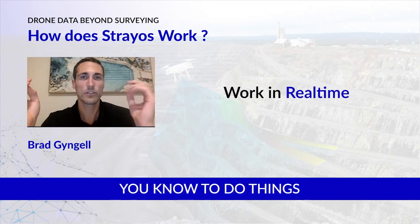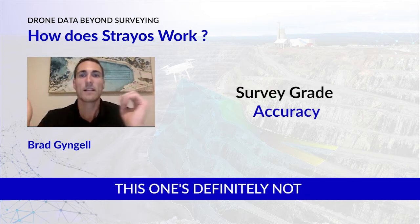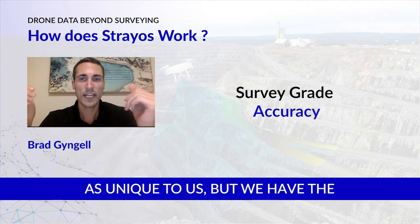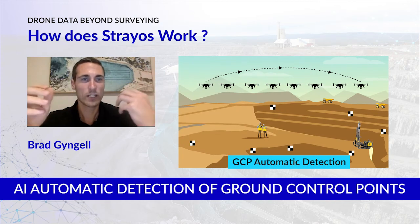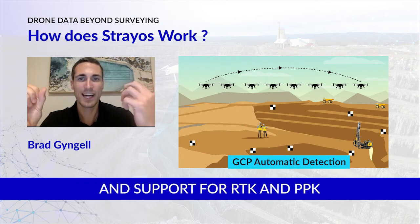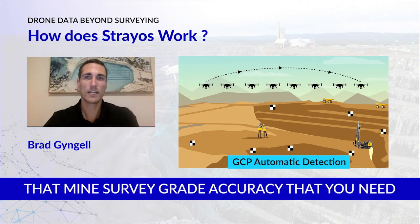This enables you to work in basically real time. We also have AI automatic detection of ground control points and support for RTK and PPK, so that you can get mine survey-grade accuracy when working on a mine site. That's step one — building this 3D model out of the drone data.